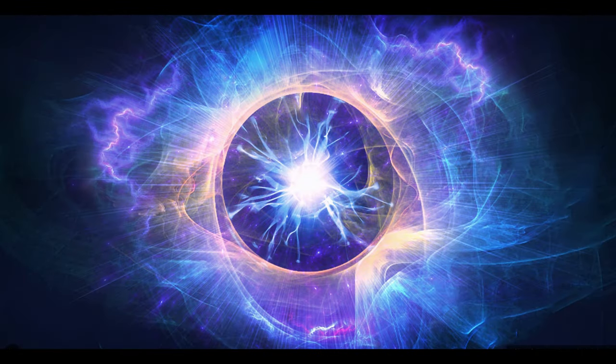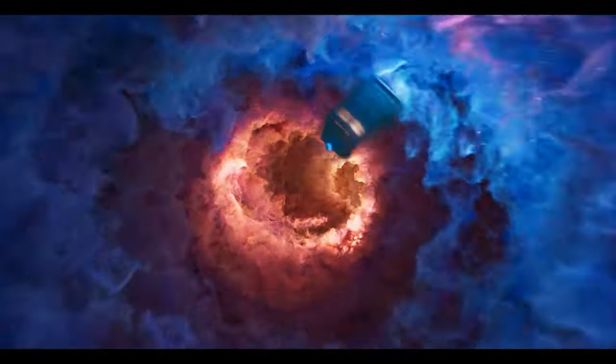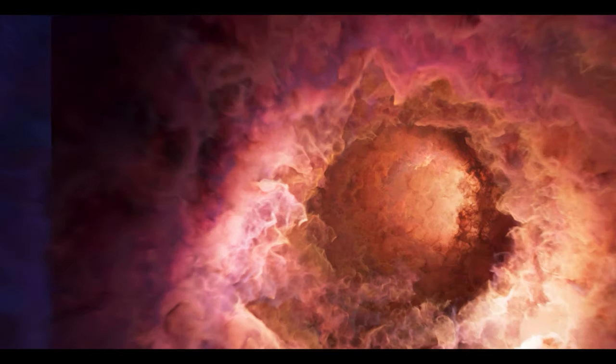We did some concept designs with Ivan and eventually presented those to Bad Wolf. We effectively made a pretty high-end concept for each shot, and in the end all the nebulas and things come as many, many passes. There's a lot of work and art direction that we do in comp to design the final look.